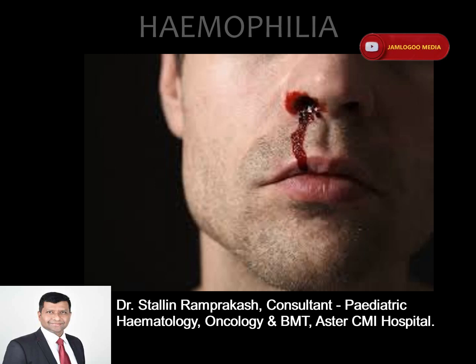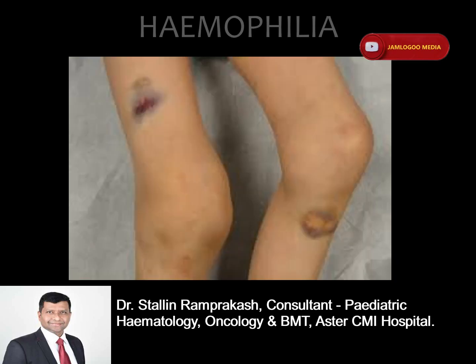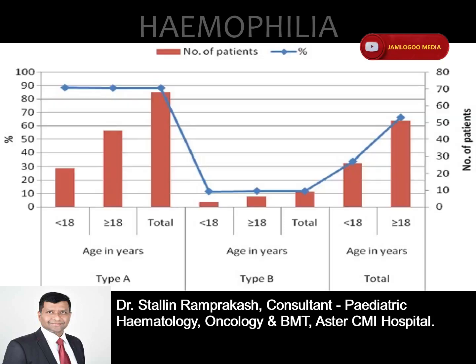Small cuts usually aren't much of a problem. In severe conditions, bleeding that happens inside the body, especially in the knees, ankles, elbows, and brain, can damage your organs and tissues and can be life-threatening.